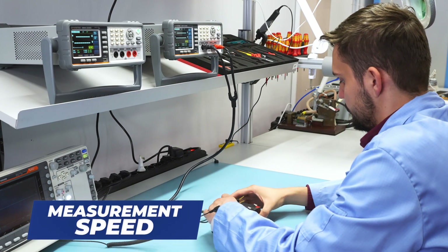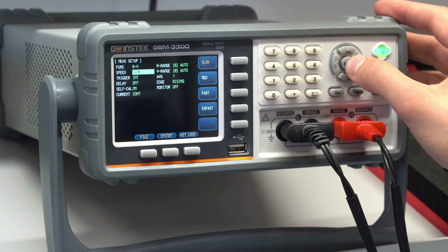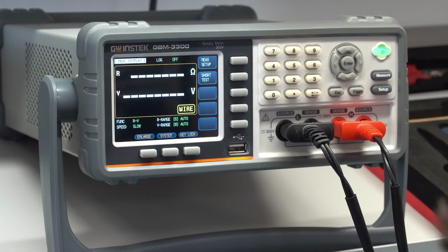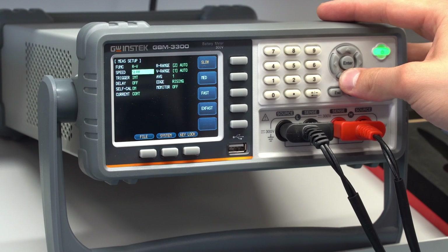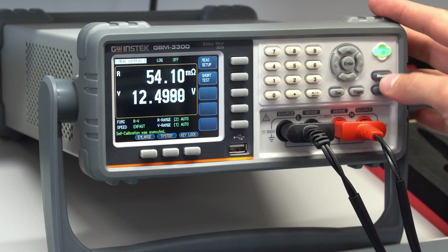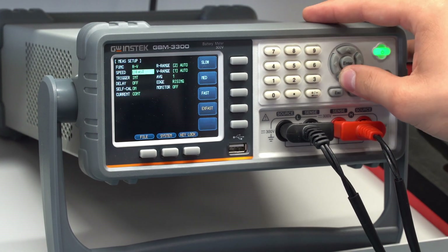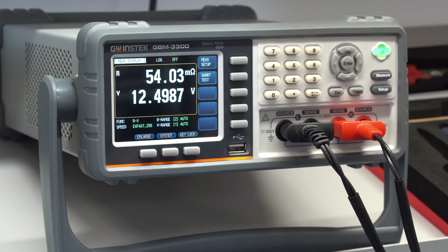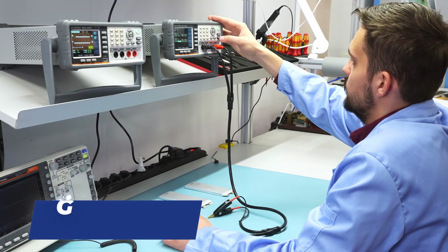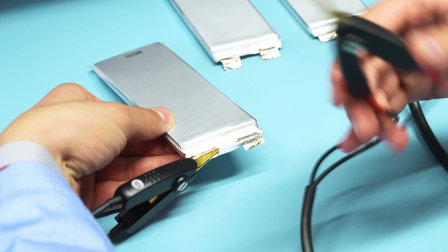The GBM series has four test speeds: slow, medium, fast, and extremely fast. While slow measurements provide the most accurate results, in an automated process a 30 ms measurement is sufficient enough. Together with the independent Go-No-Go determination function and various communication interfaces, you can easily automate the battery testing process at your facility.